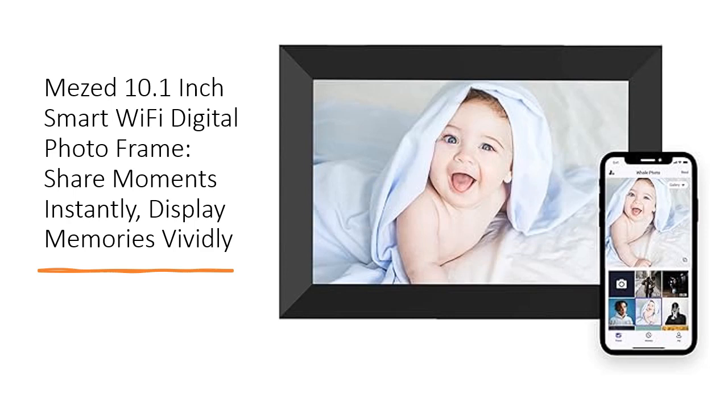This 10.1-inch digital picture frame boasts a high-resolution 1280x800 IPS touchscreen, presenting your photos and videos with stunning clarity and vividness from any angle. Relive your most precious moments in sharp detail and vibrant colors, freeing them from the confines of your phone or memory card.